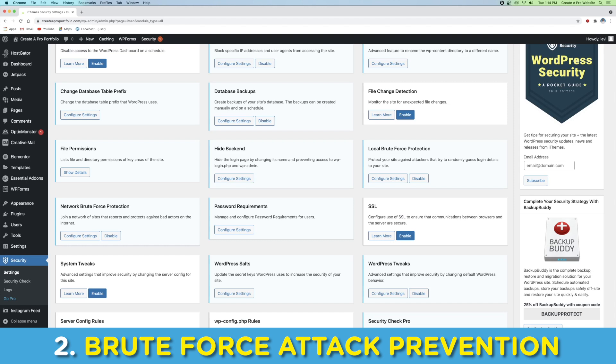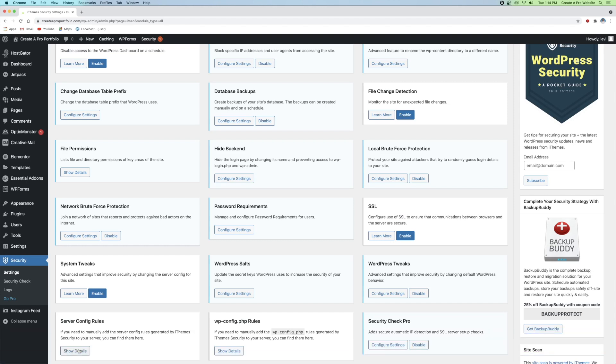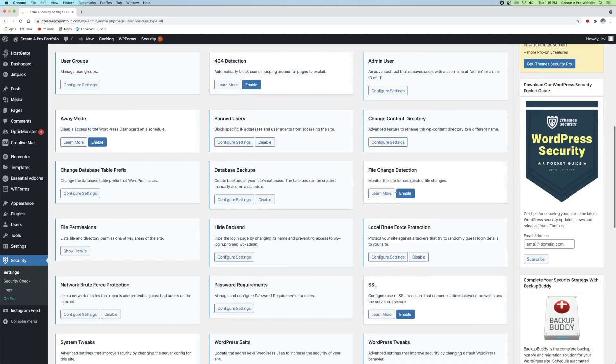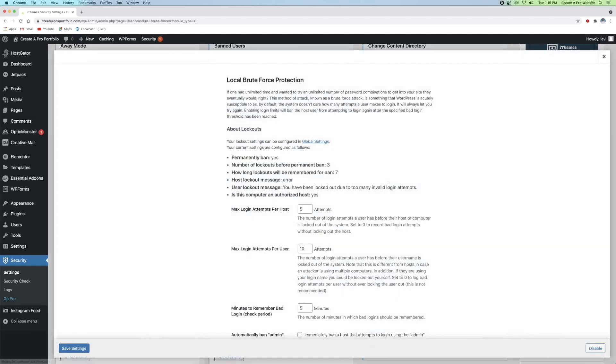The next technique is brute force prevention. This pairs well with the first technique because it hides the login screen, which is where brute force attacks usually take place. Find Local Brute Force Protection and click Configure Settings. Make sure you're set to All, because sometimes under Recommended they don't show up.